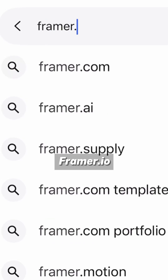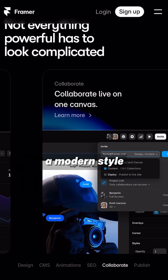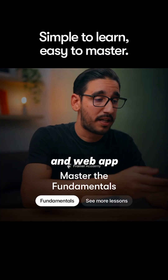Number 3: Framer.io. This AI generates fast sites from a simple prompt. They have clear, minimalist design and a modern style — highly customizable and advanced. They would fit for digital product teams, tech freelancers, and web app designers.